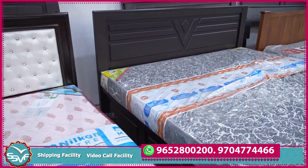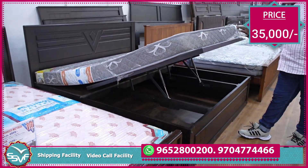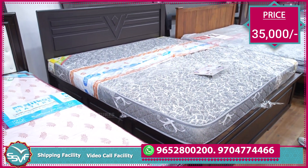This is my storage imported cot. This is also 35,000. Comes with a 4-inch foam mattress. Total offer: two pillows, pillow cover, bed sheet, comforter or protector.